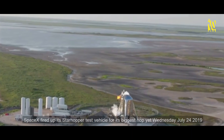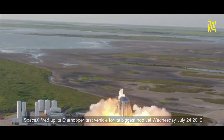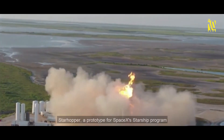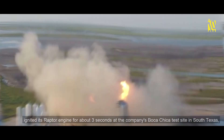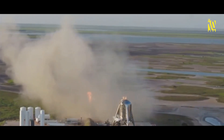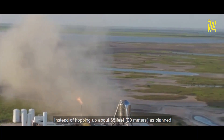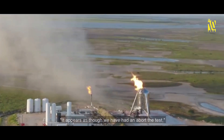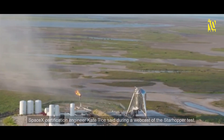SpaceX fired up its Starhopper test vehicle for its biggest hop yet on Wednesday, July 24th, 2019, but the rocket aborted the flight just seconds into the attempt. Starhopper ignited its Raptor engine for about three seconds at the Boca Chica test site in South Texas but failed to lift off. Instead of hopping up about 65 feet (20 meters) as planned, the rocket belched flame and smoke then shut down. SpaceX certification engineer Kate Tice confirmed the abort during a webcast.